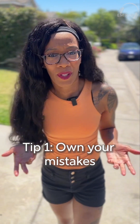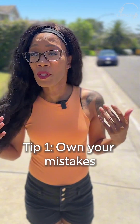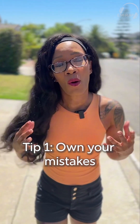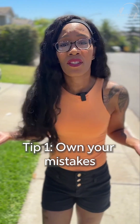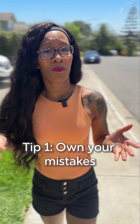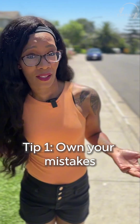Tip number one, plain and simple: own your mistakes. We are constantly learning new terminology, which means we're also learning about appropriate terminology when it comes to different cultures and different patient communities. When we stumble and fall, it's okay to just apologize, be sincere about it, and commit yourself to doing better next time.